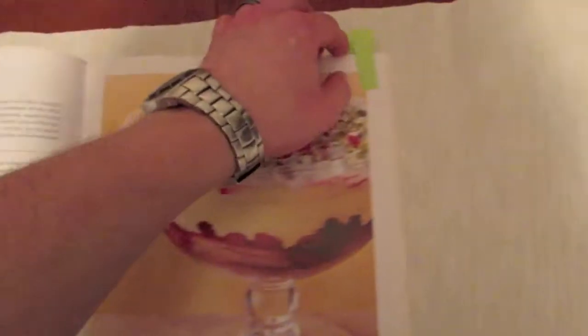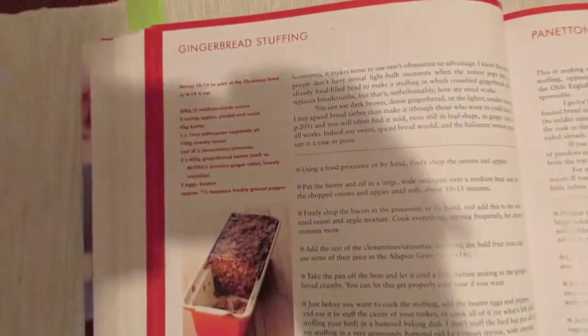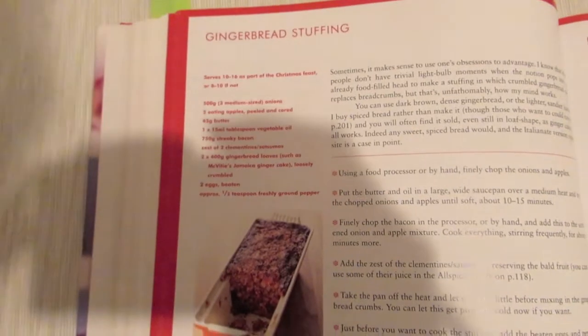I don't think we've had a bad one from it, although some of the turkey recipes are quite long sometimes. This is something different I've not seen before — gingerbread stuffing — that looks really nice. We haven't tried that before so that's definitely one I might try.